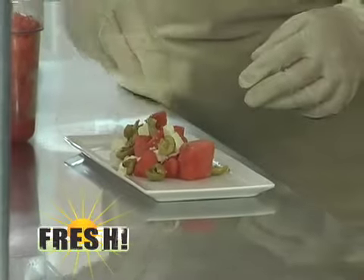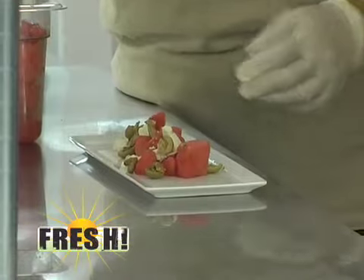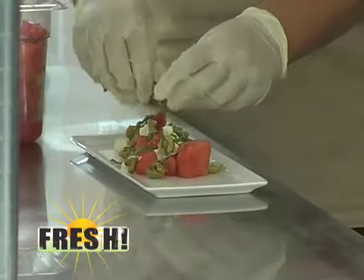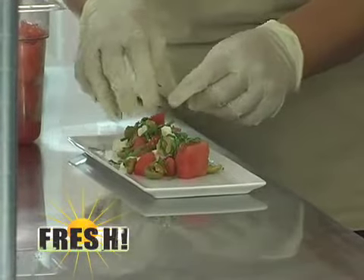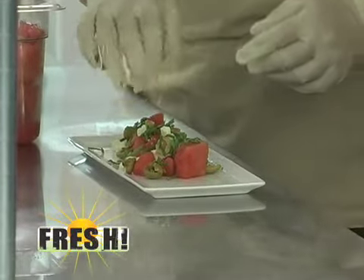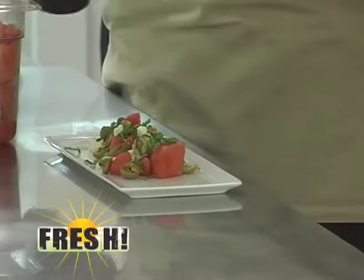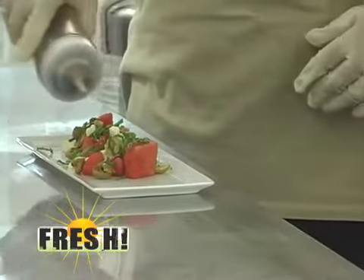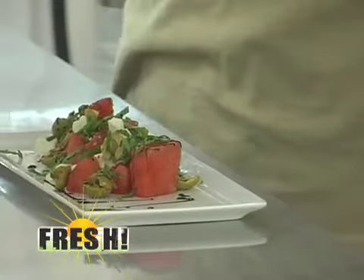And then we take some fresh mint, which is grown right down the road, and we just spread that across here like this. This is very different flavors, but you just got to dive in. And then we take reduced balsamic vinegar, which is also from the Spanish area, and just kind of drizzle it a little bit. And there you are.